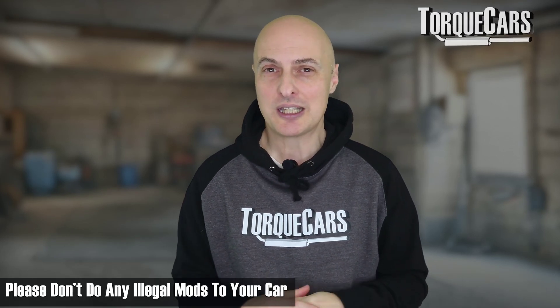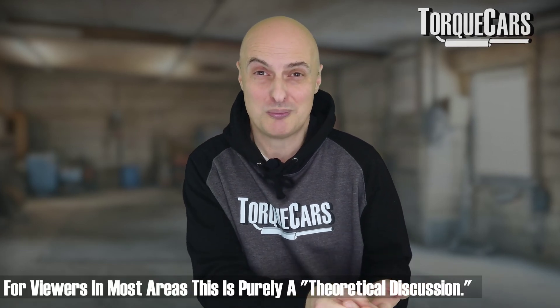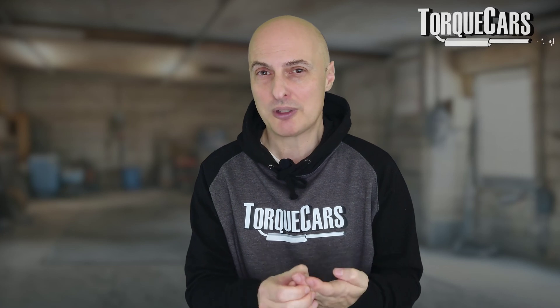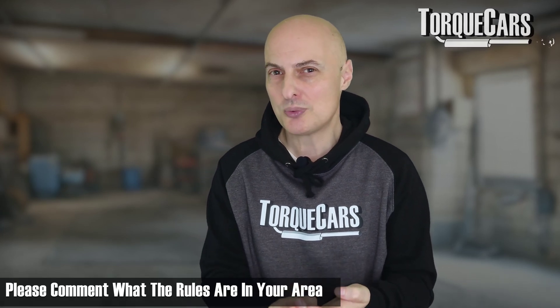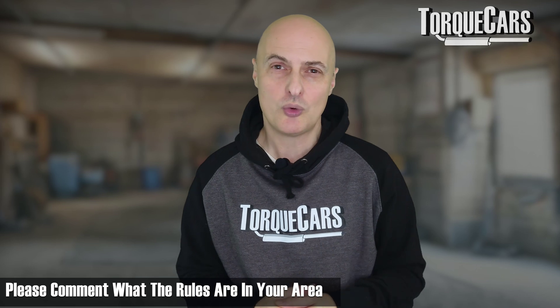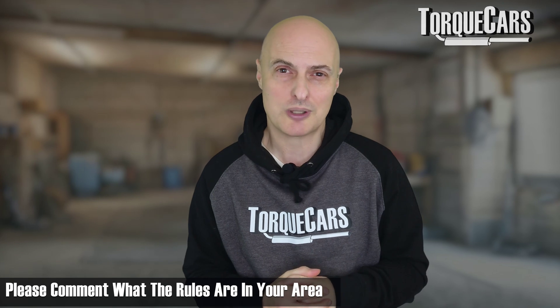If you can think of any other illegal mods that people do to make the car run better, please let me know in the comments — I'm always grateful to hear what you're up to. Some of you have quite devious minds! We can't endorse doing illegal stuff — if things are illegal in your area, you shouldn't do them. But we can see why some drivers do these mods, particularly where it's legal. Let us know what the laws are like in your area — is it relaxed, or are the regulations tightening up?